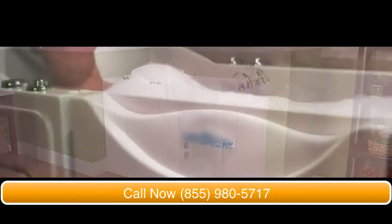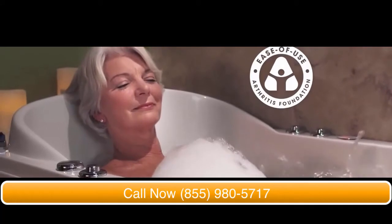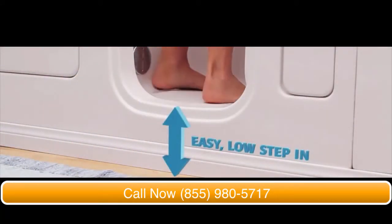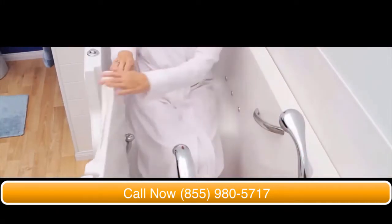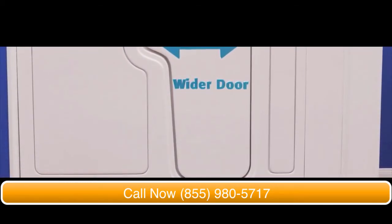Safe Step tubs have been vigorously tested for ease of use and have been commended by the Arthritis Foundation, and it's easy to see why. With the industry's leading low step-in, you barely have to lift your foot to get in. The grab bars and a sturdy, wider door allow you to get in and out of the tub easily and safely.